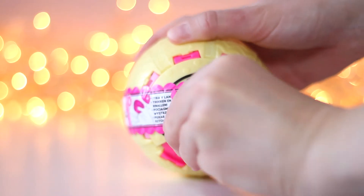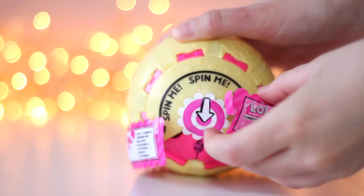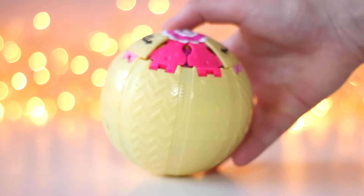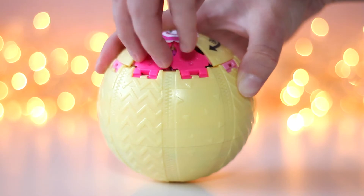Let's open up the blind bags. Spin me! I really like the construction of Series 3 balls. They are very cool!